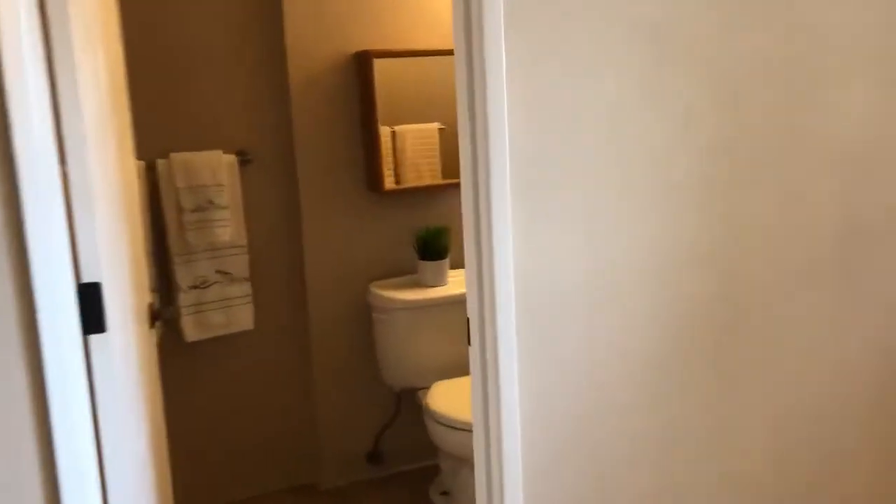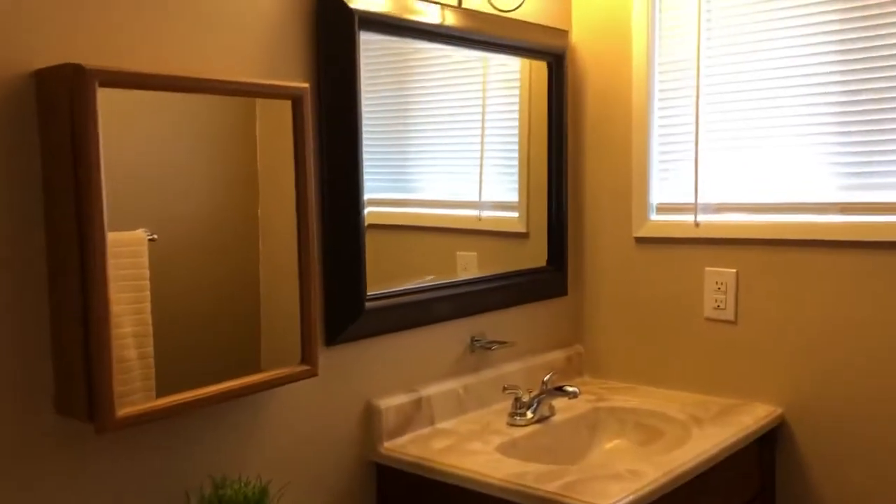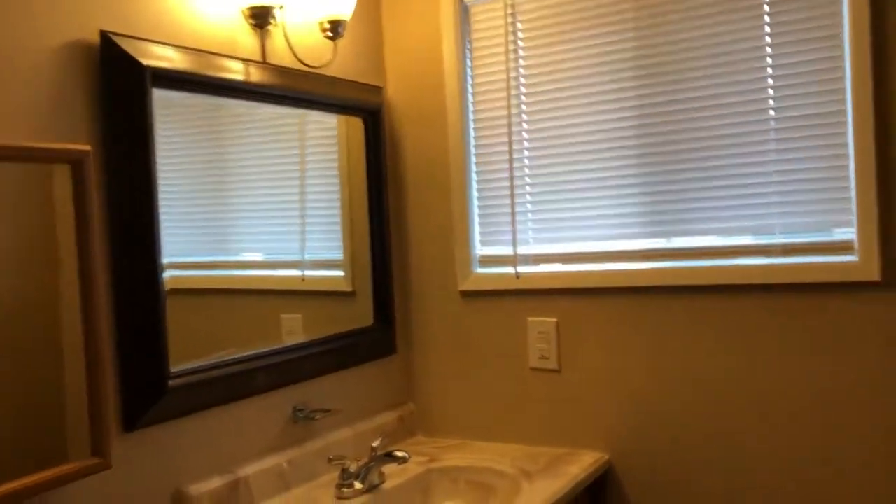You do have the master bathroom off of the master bedroom. It is also a tub shower combo.